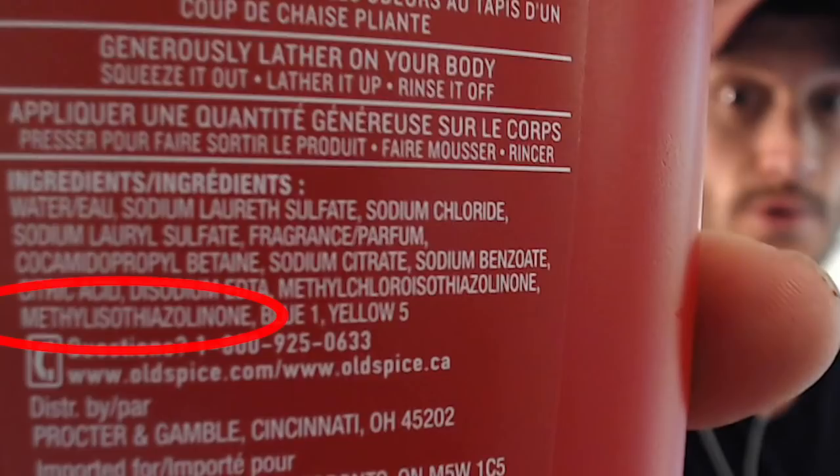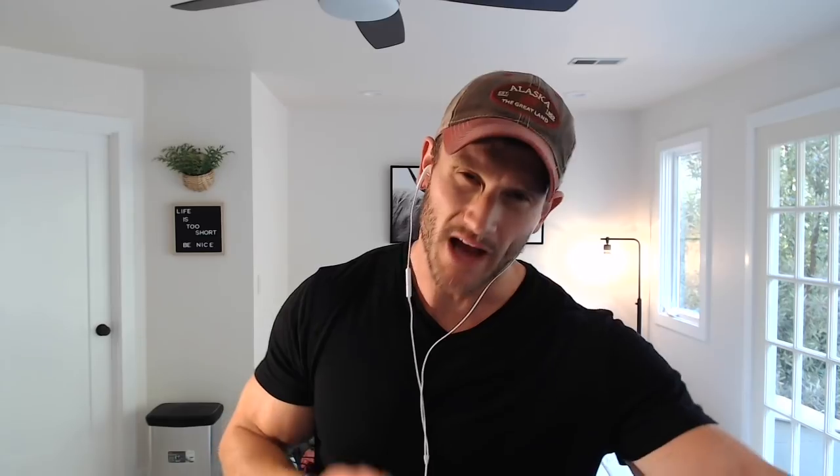Ready for a mouthful? Methylisothiazolinone, also known as MIT. You're going to find this in a lot of shower gels and things like that. It's still kind of an antibacterial — that's the intended purpose, shelf stability — but it's more of a neurotoxin, a very powerful neurotoxin. In Petri dish studies, 10 minutes of exposure of MIT to brain cells causes some pretty serious neurological issues.